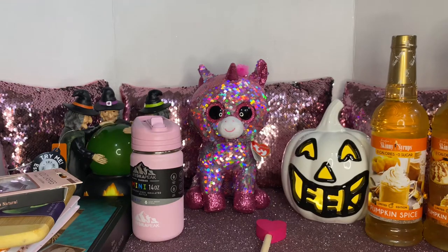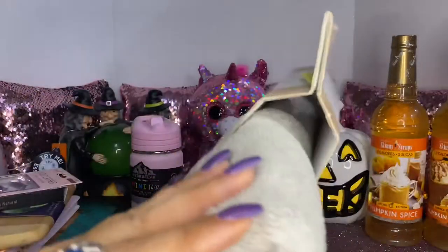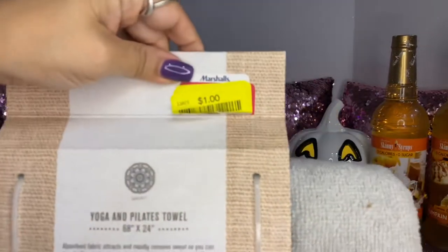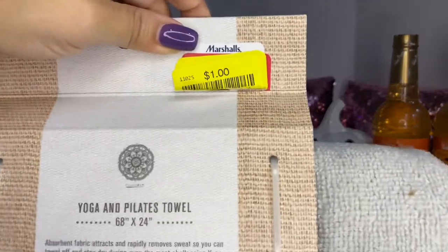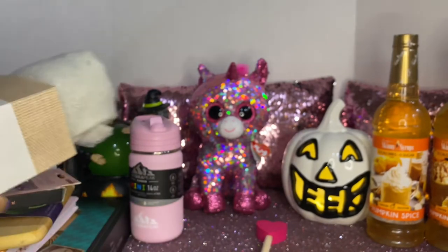My daughter also picked up this yoga towel. It feels really super soft — I think it was on sale, possibly a mistake in pricing. It feels really really soft.